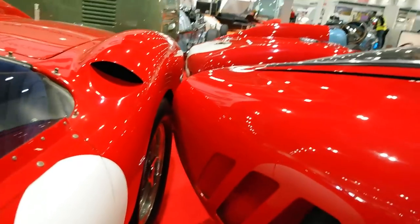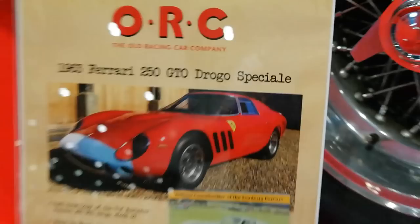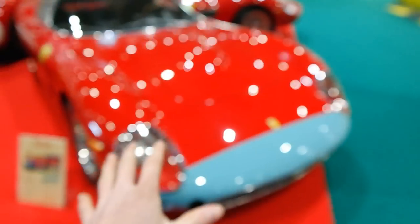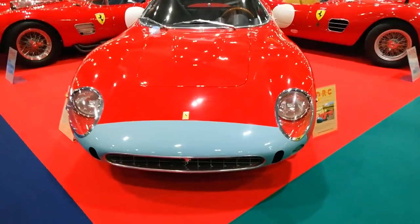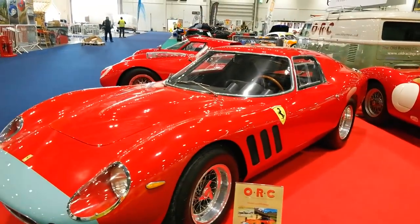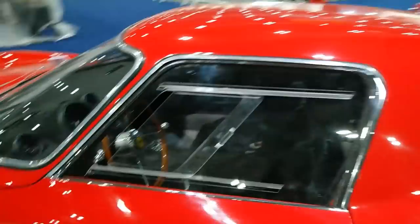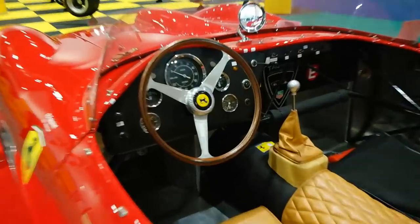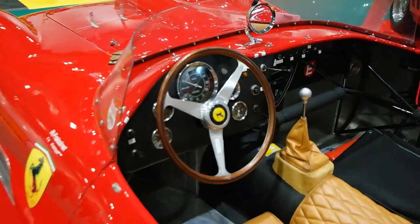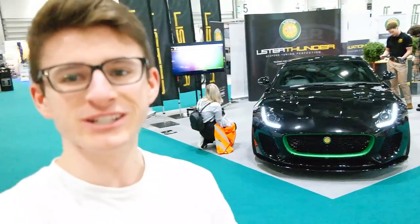It's also parked extremely close to this, which is a 250 GTO — according to this it's a Drogo Speciale, not sure what that means, but it's got this strange two-tone look, like it's kind of driven into some blue paint. Anyway, the 250 GTO needs no other explanation — it's probably one of the most valuable cars in the world. Next to that we have another 250 TR, pretty much exactly the same as the other, and we can see inside that it's completely stripped out. My OCD is killing me that the steering wheel isn't straight, but I'll move on.